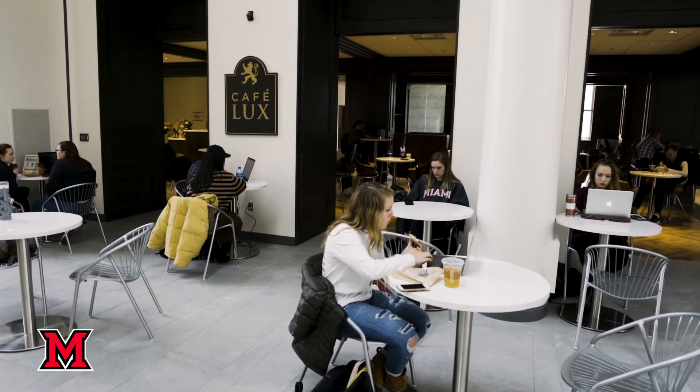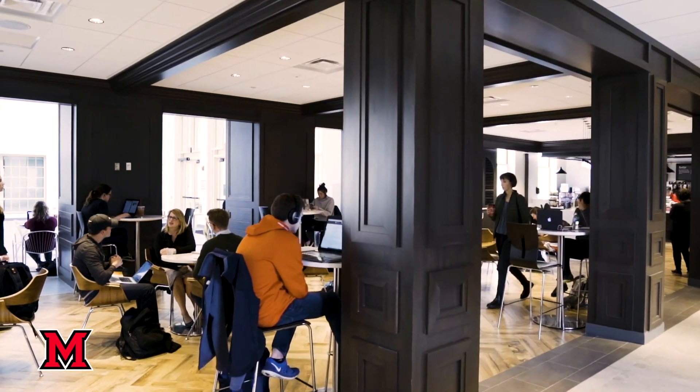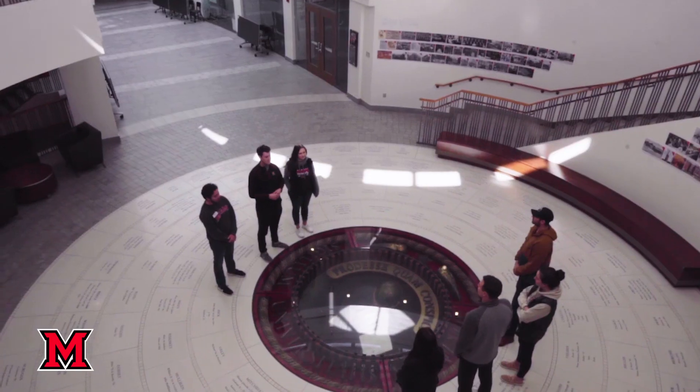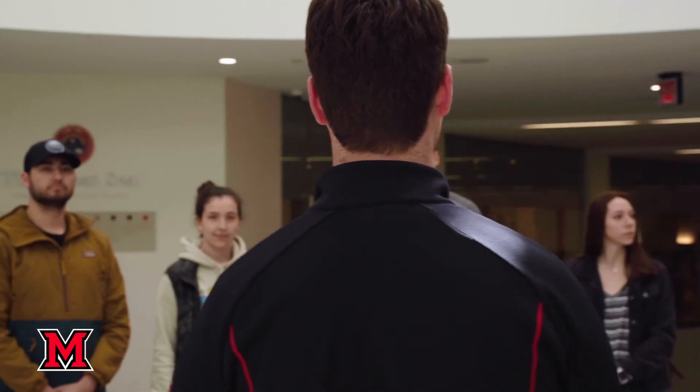On top of that, there are a ton of different à la carte options that you can eat here. Some of my favorites are the Sundial Pizza, the Stir Fry, and Haynes Boulangerie, which is kind of like a Chipotle Mediterranean style. Definitely one of my favorites — I highly recommend you guys stop there after the tour.